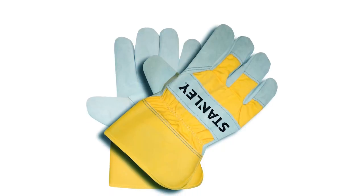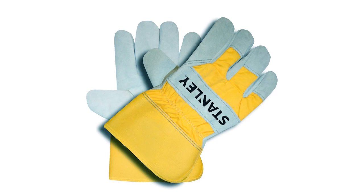Whether for commercial, residential, or industrial work, these gloves provide the protection you need.